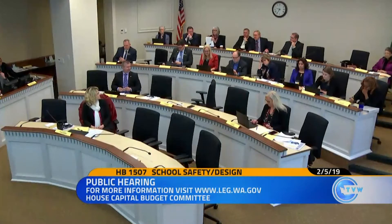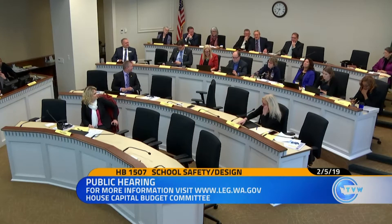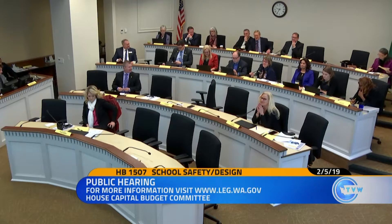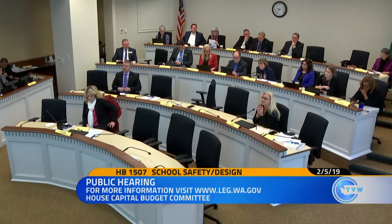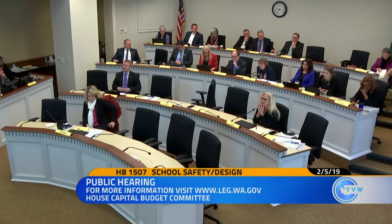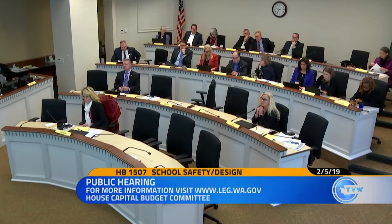Representative Callan. Thank you, Chair. So is the assessment of safety and security about all safety and security in egress, or is it also specifically narrowly defined as environmental design? Well, it's an existing mechanism we use for reviewing design plans — it's not specific to any particular discipline, but it looks at the safety and security of a design plan for a school. And that's the existing part. The cost here is currently we're spending approximately a million per biennium on these reviews, and this would bring it up to about $2.2 million.